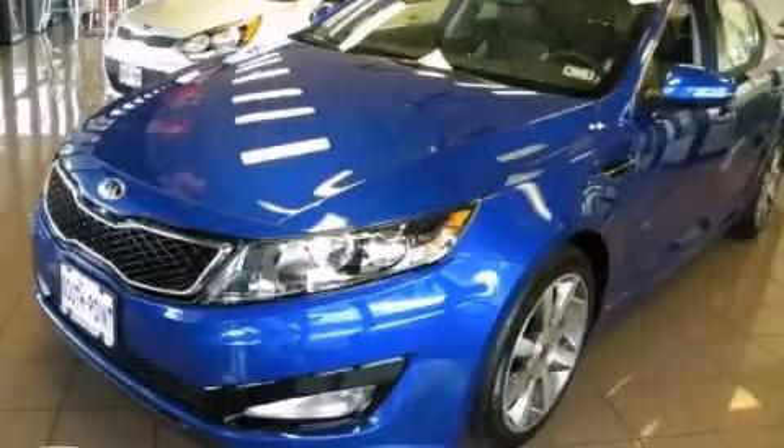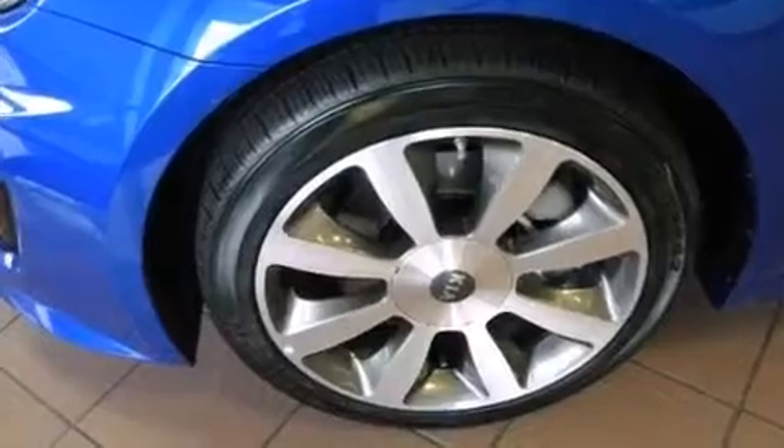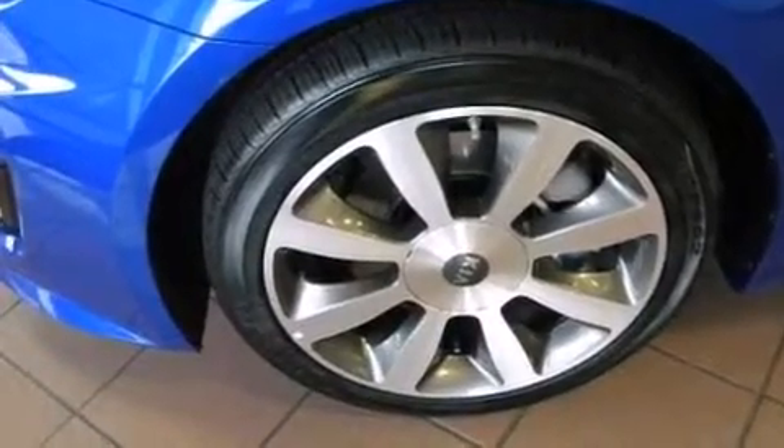This is a brand-new 2013 Kia Optima. It has a 2.0-liter four-cylinder engine and an automatic transmission. Its top features include a sport suspension and traction control and stability control systems.